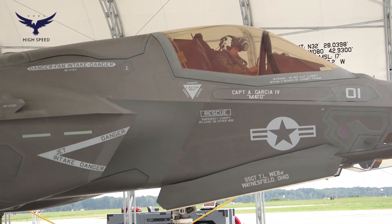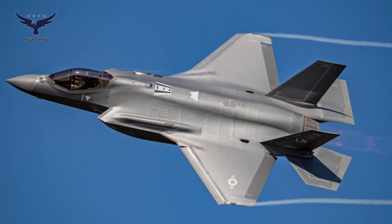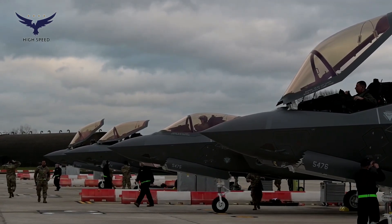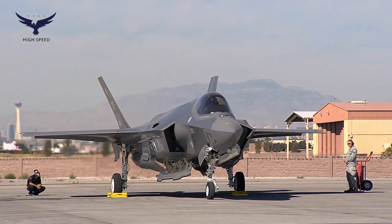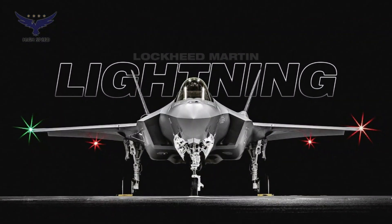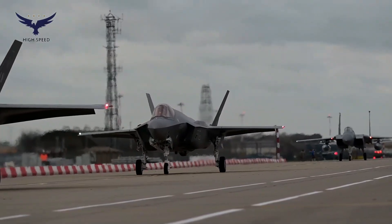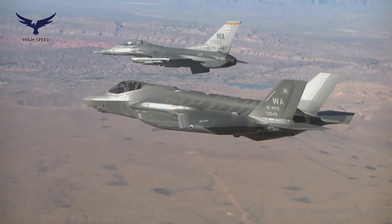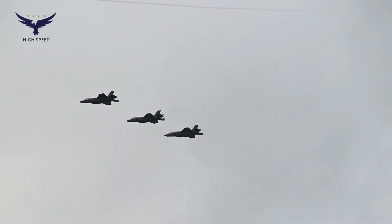The Joint Strike Fighter program that gave birth to the F-35 began in the 1990s as a replacement project for several types of aging fighter aircraft. Lockheed Martin eventually won contracts to develop three variants of the F-35: the F-35A conventional, the F-35B STOVL, and the F-35C carrier operations variant.